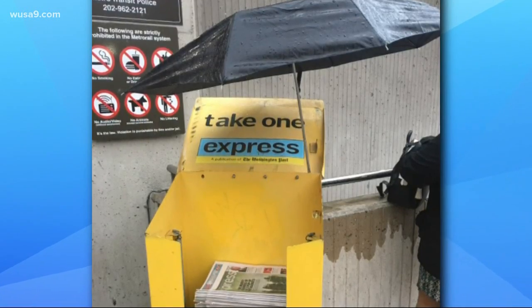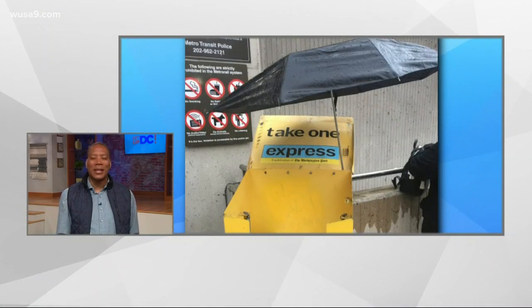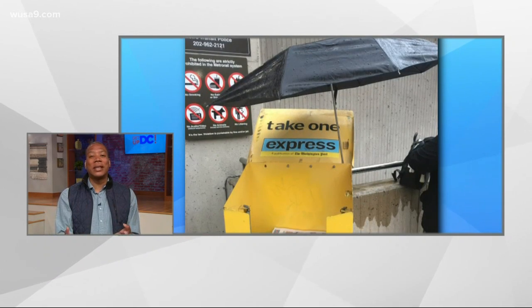The Express paper is actually free. This is surprisingly our first most DC thing from Southern Avenue station. Southern Avenue is on the Green Line, and as we saw from yesterday's most DC thing, it can be rather hood — but this is pretty classy, actually. If you look at that umbrella, that's a really good umbrella; my umbrella doesn't even protect me that well.